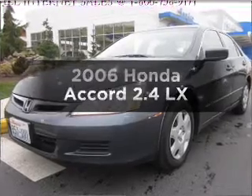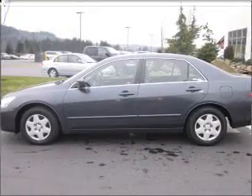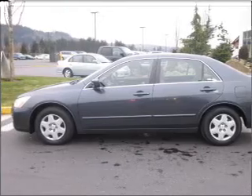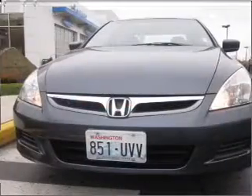Check out this 2006 Honda Accord. If you're looking for an automobile with great attributes, look no further. With an efficient 4-cylinder engine that responds smoothly to its 5-speed automatic transmission, you will appreciate the safety feature of anti-lock brakes.